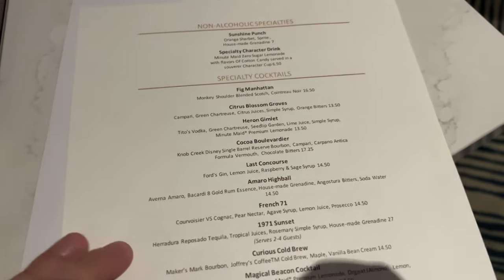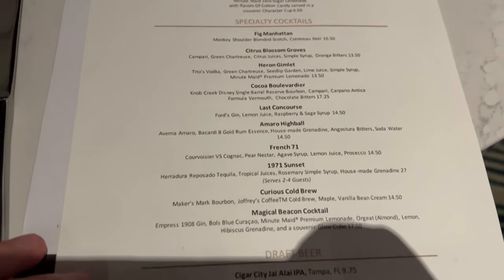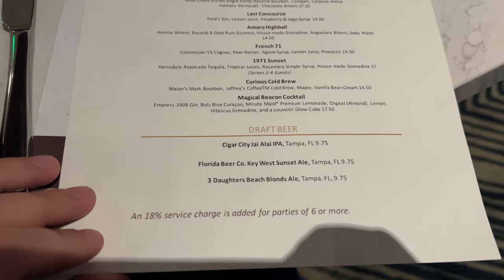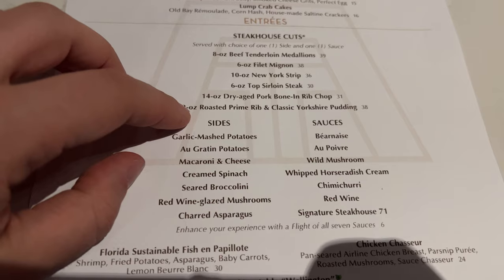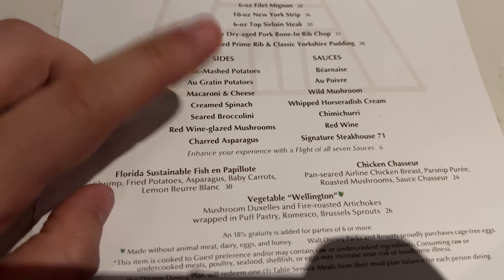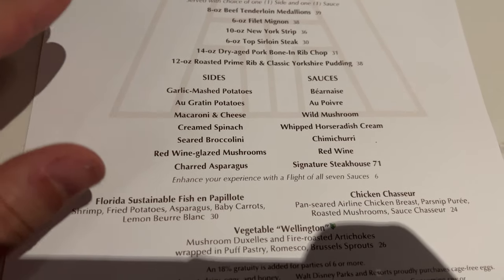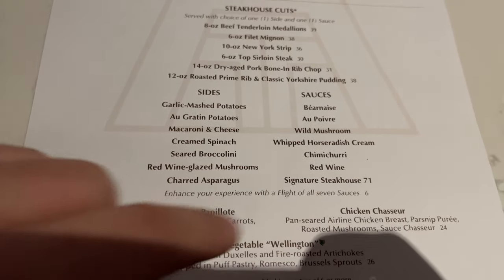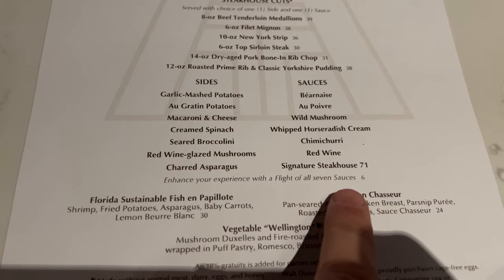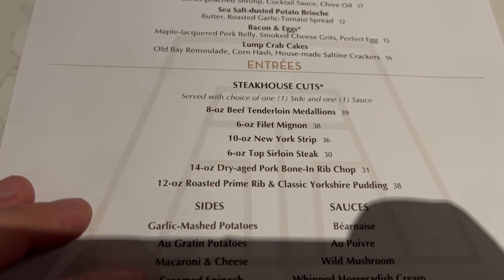They also have a wine list here with lots of non-alcoholic drinks and specialty cocktails — so many options available. Some important things to note: we are here for the steaks. They've got a lot of different steak options. You get to choose one side and one sauce when you get a steak. Maybe the signature sauce, or you can get the flight of sauces for an additional $6 — not a bad idea. I've got to ask the server what to try.